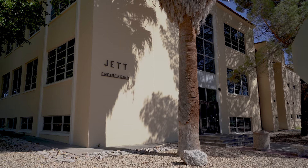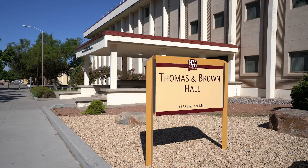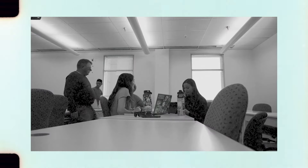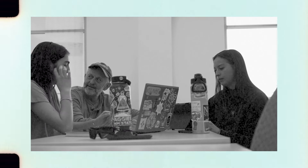At New Mexico State University, every building has a story, and among them, Thomas and Brown Hall stands out not just as a structure of brick and mortar, but as a cornerstone of the university's engineering legacy. For decades, it has been more than just a place of learning — it's been a birthplace of innovation and the continuation of a student-centric tradition.